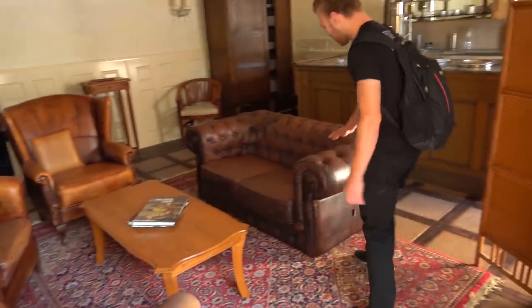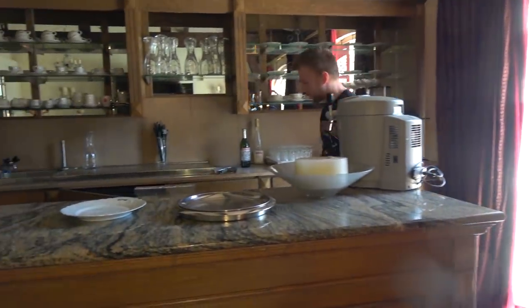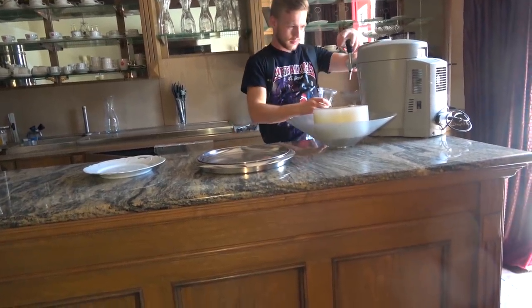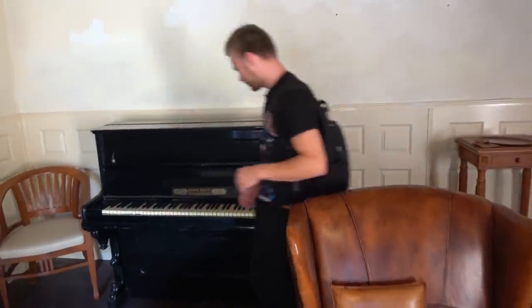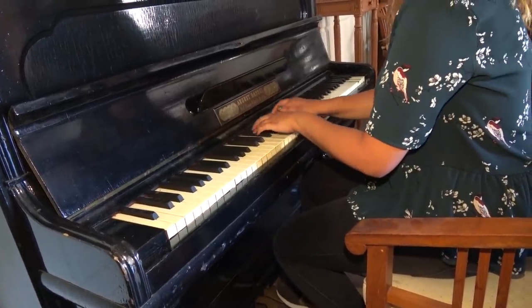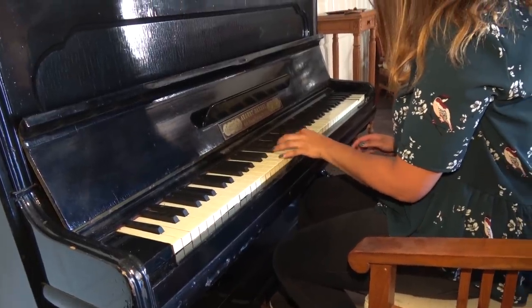We were all truly amazed by this room. This is an English Chesterfield chair — they sell for thousands of euros, and it's just standing here. You can just take it away. Over here you can see the bar. These are for wine. And they have this beautiful piano here. She can play the piano, but it's broken. Let's move on.